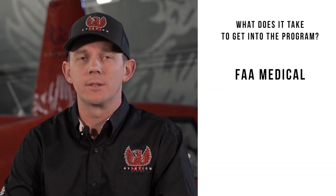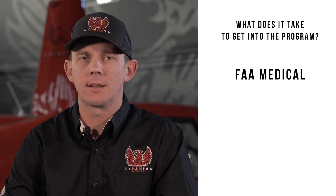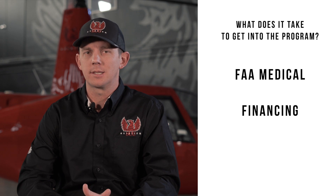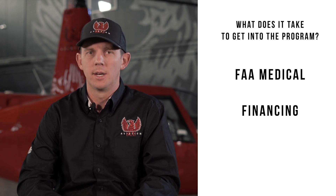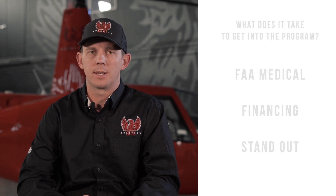Let's talk about what it takes to get into the program. First, you'll need to get an FAA medical. You'll need to see an FAA physician and obtain either a first or second class medical. You'll also need to work on financing — we'll discuss this in more detail in a future video. You'll also need to make yourself stand out, as this is a very challenging program and we're selective as to who we allow in.